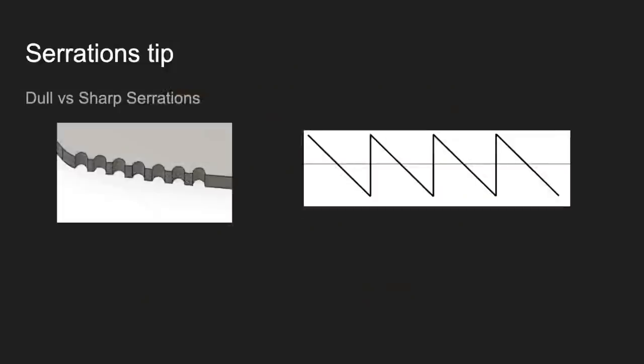Something about serrations: if you do put serrations in, make sure they're dull. The way that works pretty well is half circles with lines connecting them — you can feel them but they don't cut into you. Don't do sawtooth serrations. Something to think about.